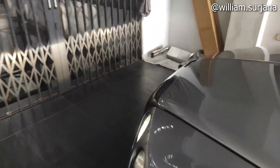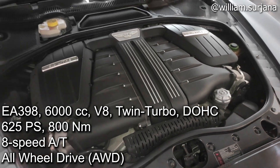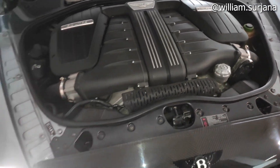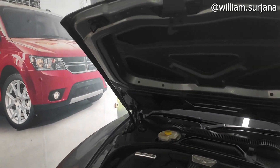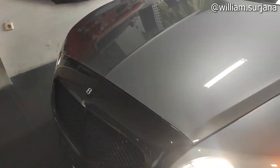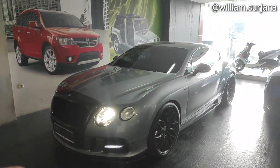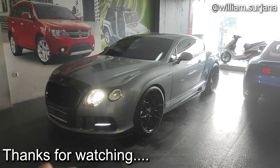Untuk mesinnya, ini 6.000 cc twin turbo V8. Output-nya 600 horsepower dan torsi 800 Nm — yang mantap! Mesin sudah dicat rapi. Kap mesin sudah hidrolik di kedua sisinya. Penggerak all-wheel drive. Sekian video review Bentley Continental GT varian Speed tahun 2013. Terima kasih, selamat menikmati, sampai jumpa di video selanjutnya!